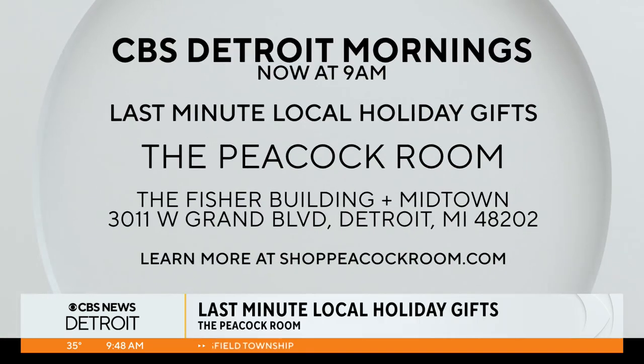So where can we find you? If you go to shoppeacockroom.com you can see our extended holiday hours, but really the best thing is to go into the stores — two stores in the Park Shelton next to the DIA on Woodward, and two in the Fisher Building. Rachel, thanks a lot for coming by and telling us about all these international-flavored gifts that keep money right here in Detroit.